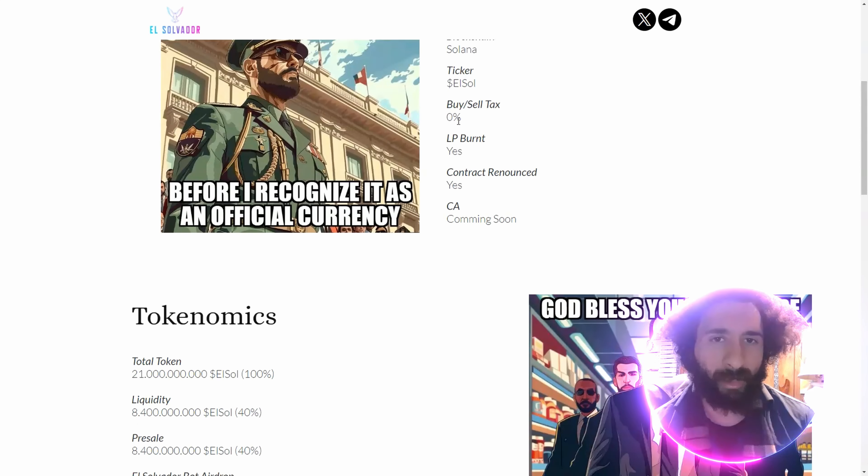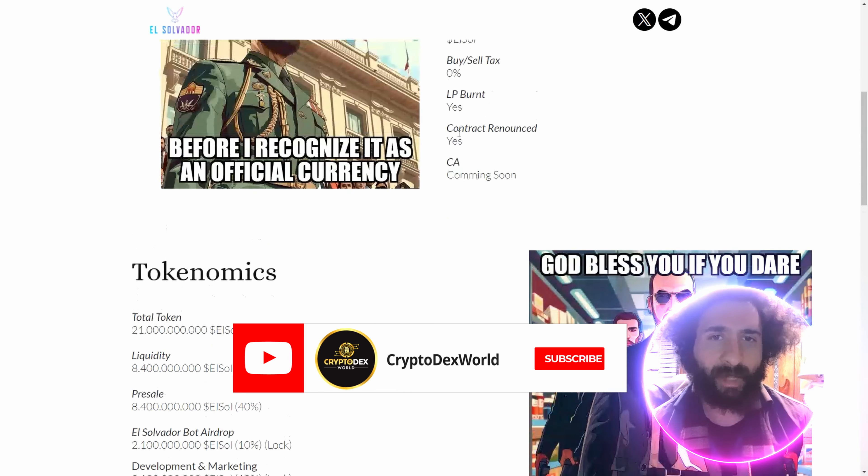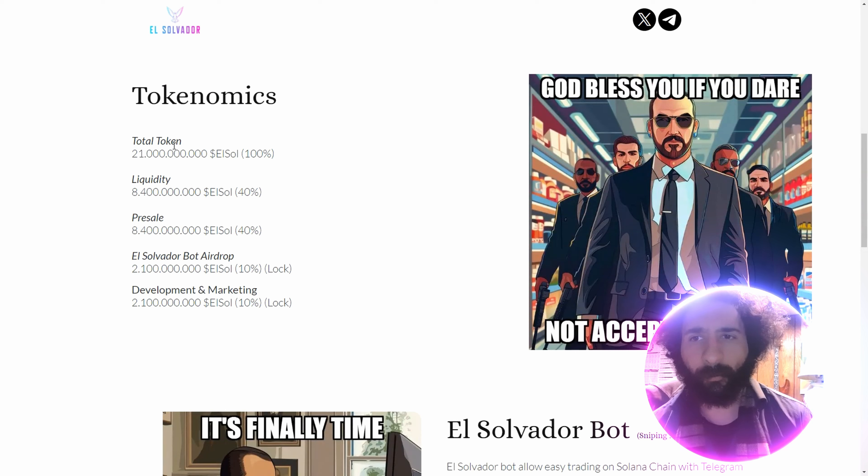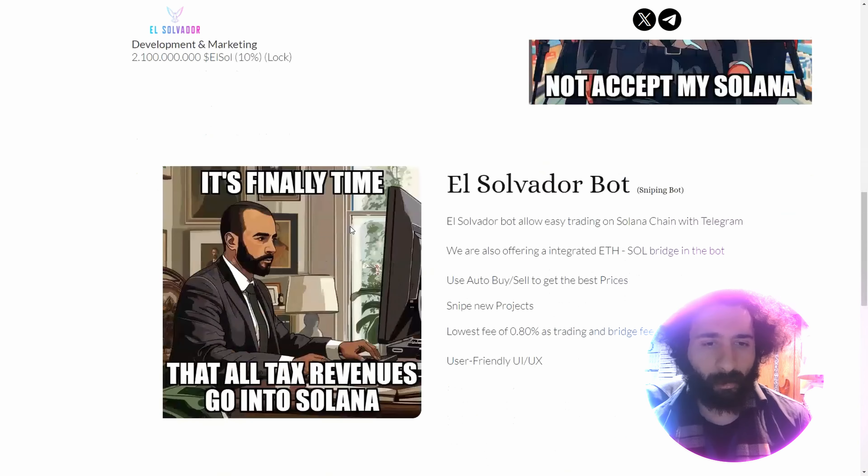Token info: we got Solana, the ticker. There are no taxes. The liquidity is burnt and contracts are renounced. It's fully community-owned. We have the tokens right here — liquidity, pre-sale, development, and marketing.